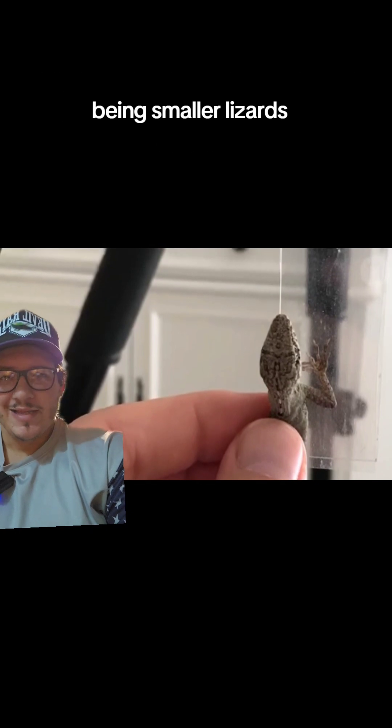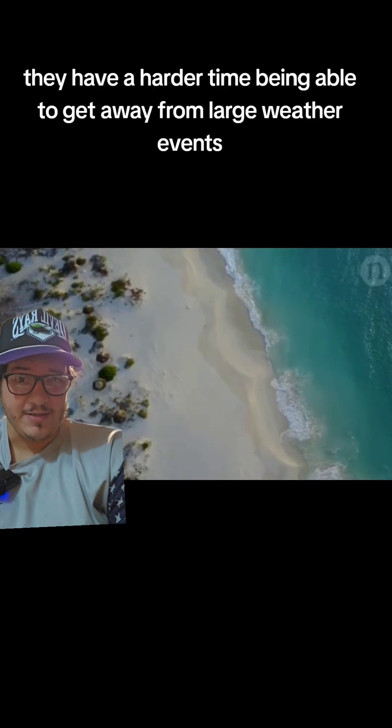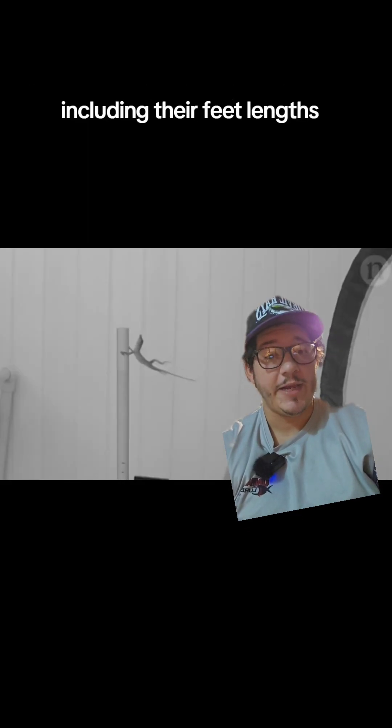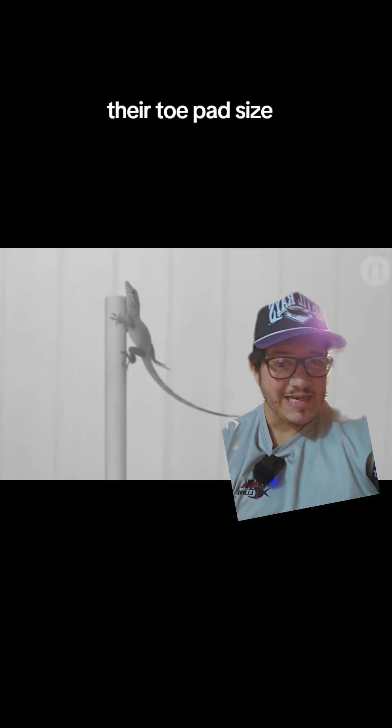Being smaller lizards, they have a harder time being able to get away from large weather events. Before the storms hit, there were already scientists doing measurements on these lizards, including their feet lengths, their arm lengths, their toe pad size, all that stuff. Then the hurricane hit.